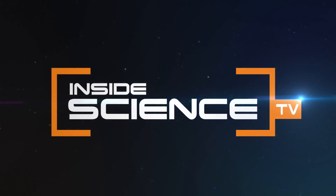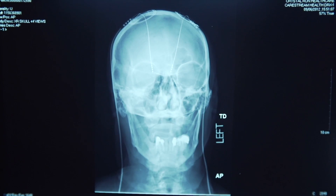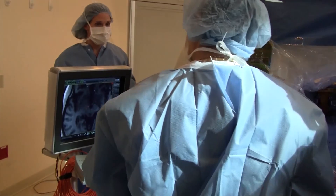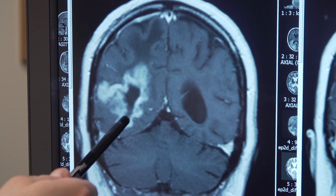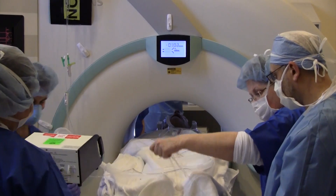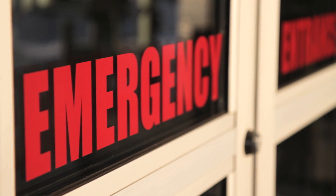Inside Science TV. MRI, CT, X-ray — these are all effective ways to help diagnose diseases like cancer. But they're also very expensive, something not all hospitals can afford, leaving many people without good cancer screening methods.